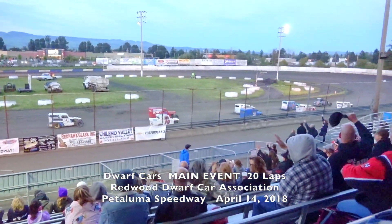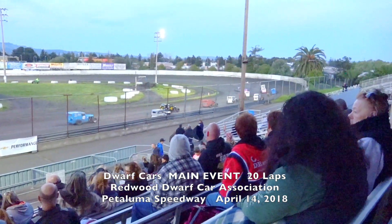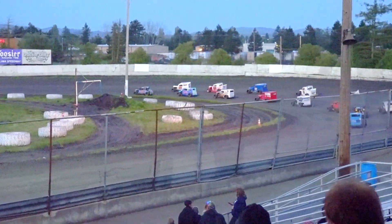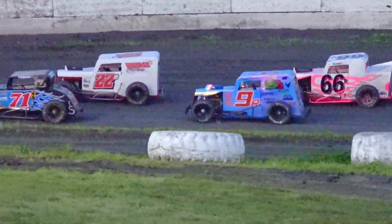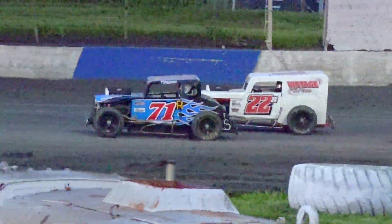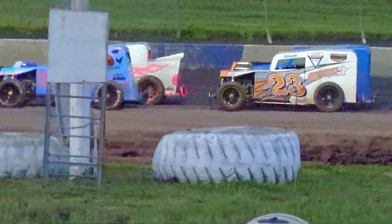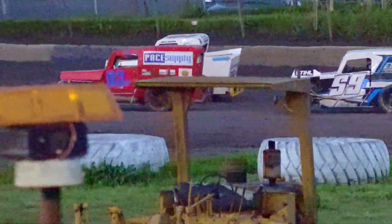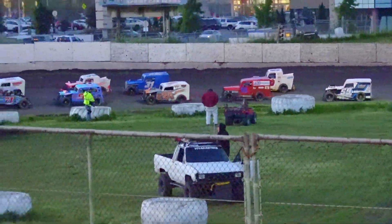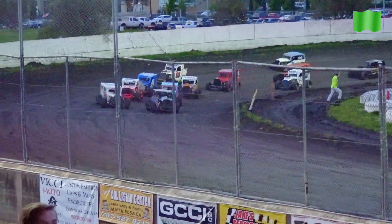We're going to thaw out some of this ice that is forming here. Last time by the stands before we go green. Lights go out — John Peters, Zach Albers on the front row, Chad Mathias, Scooter Gomes in row number two. Here's the Dwarf cars, 20 laps on the board.